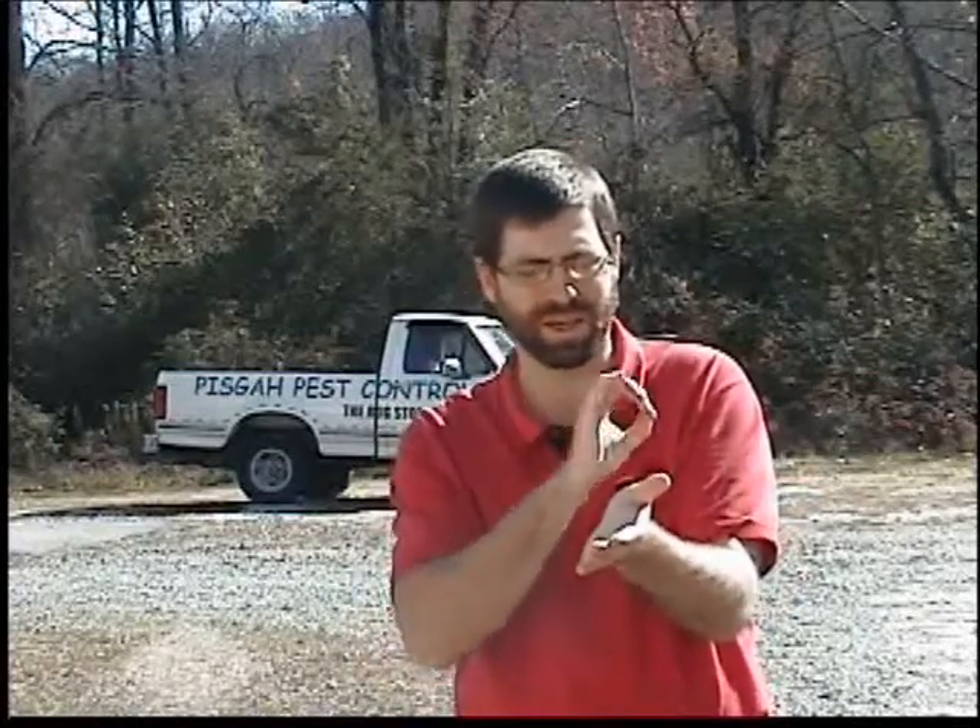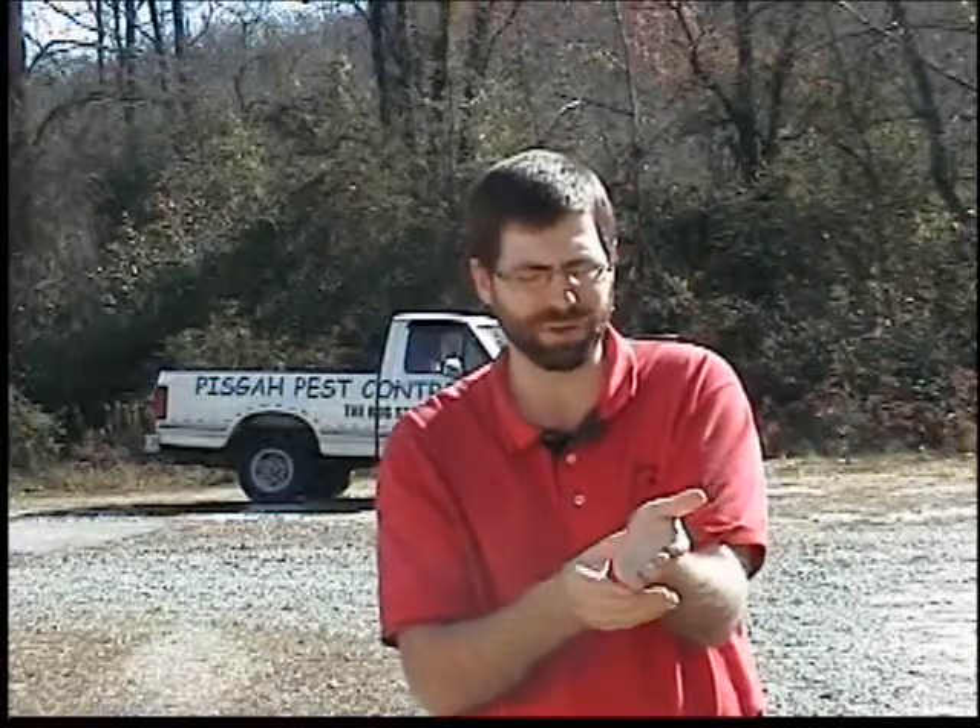We've seen them all black in the past, saying that it's going to be a pretty hard winter. I've seen them almost all brown with just the head and the back of the abdomen showing a little black, meaning that would be a pretty darn mild winter.